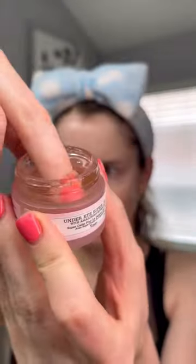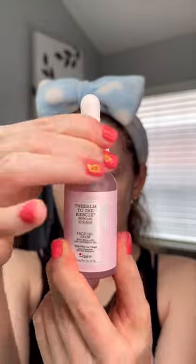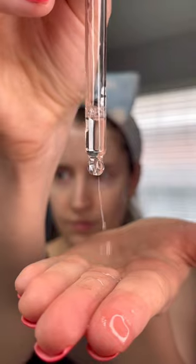This is their Smooth Sip moisturizer. The Balm recently came out with a skincare line, which I'm super excited about. This is their under eye jelly, and the last thing I'm going to do is apply this glow face oil, which is also from The Balm.